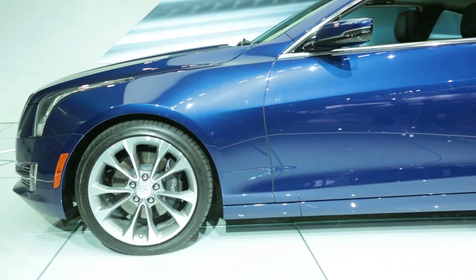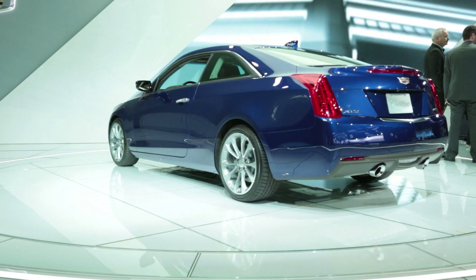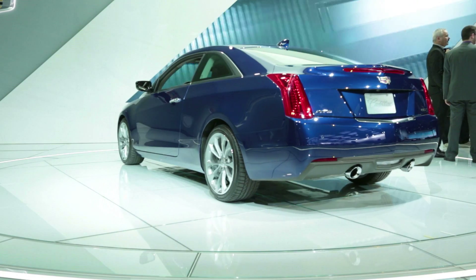The ATS sedan has drawn rave reviews for the way it handles and drives, and it's easy to think that the coupe will be even better. The optional magnetic ride suspension should be a huge benefit for both ride and handling.